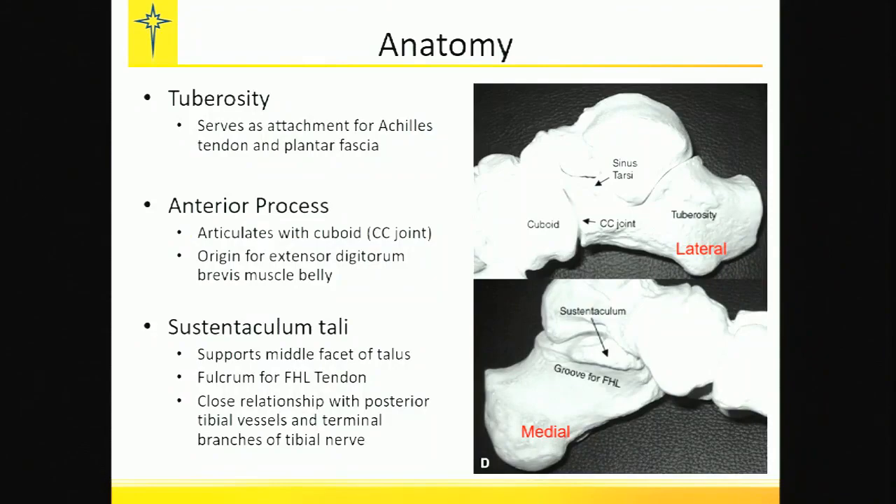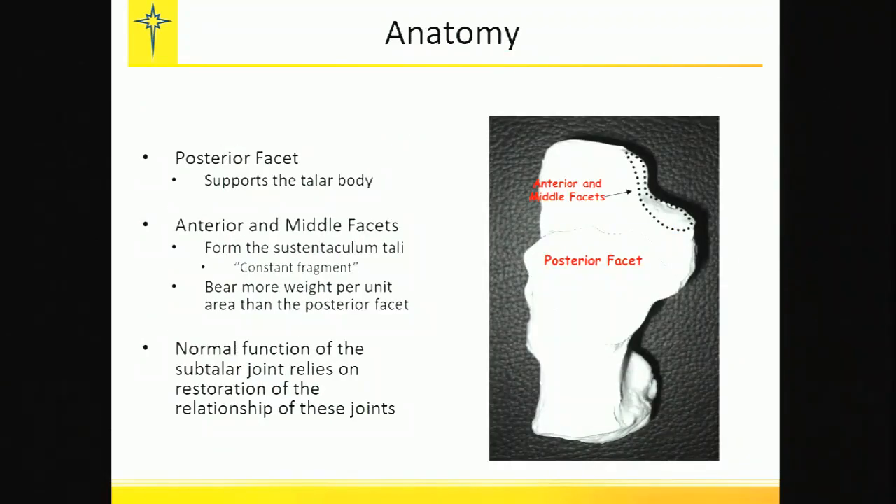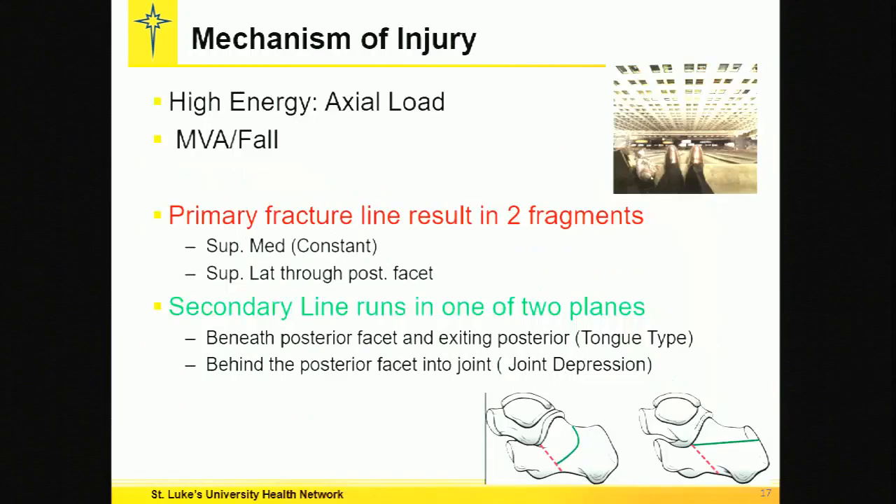The anatomy is key here. The tuber is a lever arm for propulsion in the lower extremity. The anterior process carries significant weight and articulates with the calcaneal cuboid joint. The sustentaculum tali is the fulcrum for the FHL. The facets are very important — they support body weight. The injury is secondary to high axial energy: motor vehicle accidents, fall from heights. The primary fracture line results in two fragments, and secondary lines create a significant injury when displaced.